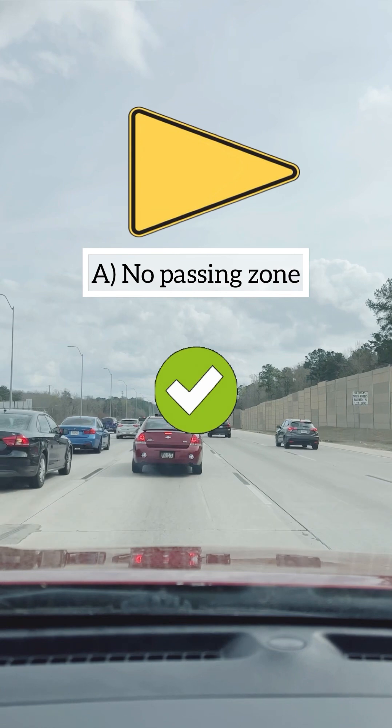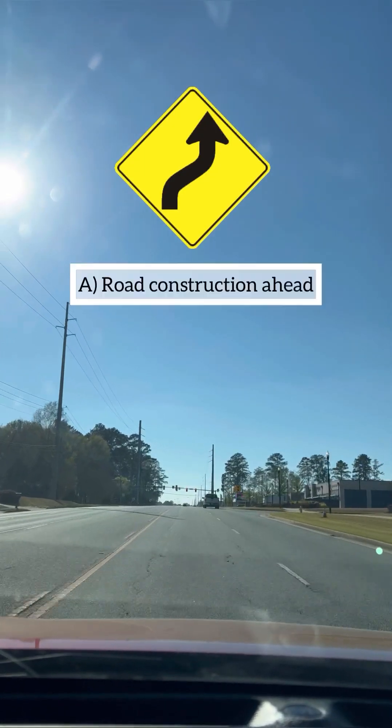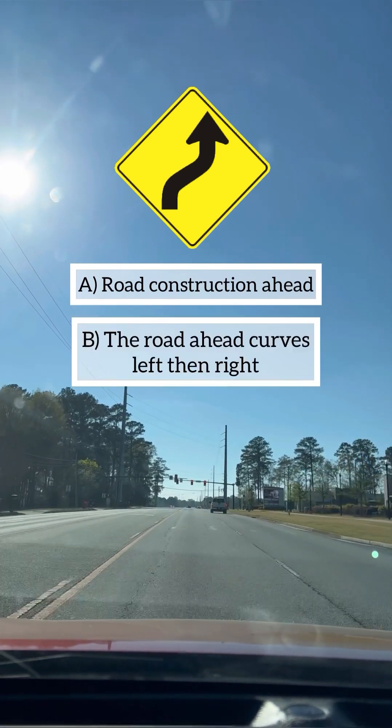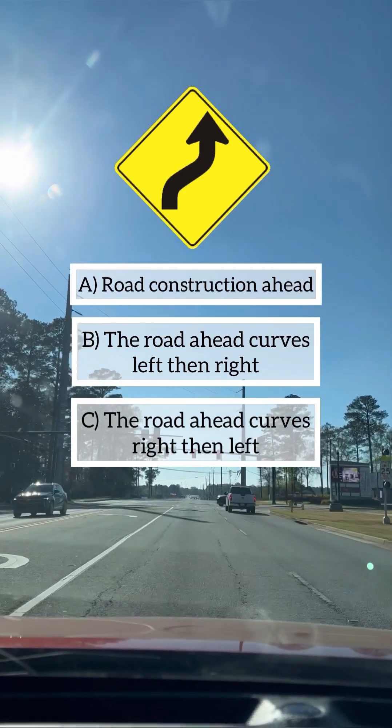This road sign means: A: road construction ahead, B: the road ahead curves left and right, C: the road ahead curves right then left. Congratulations if your answer is C, you are correct.